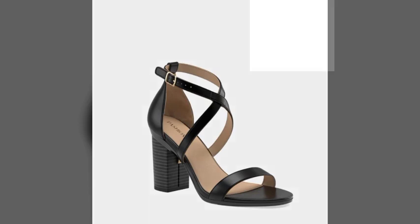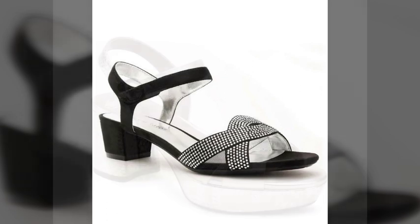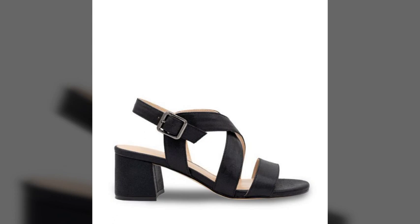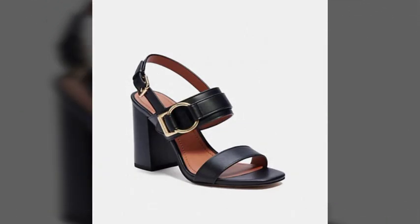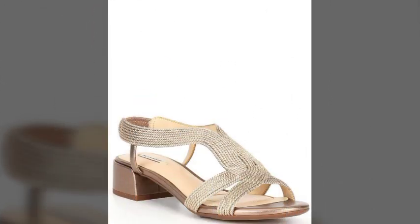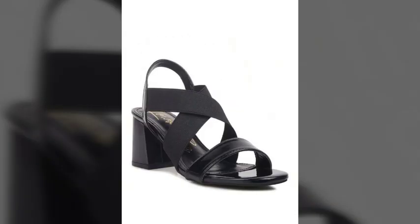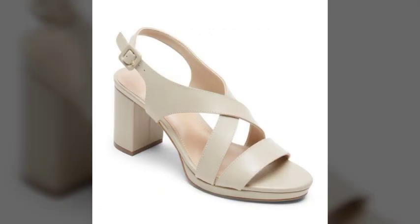Hi friends, welcome to my YouTube channel. I hope all my friends and viewers are fine and doing well. Today I am going to share with you very beautiful, very amazing, very stylish and very attractive sandal design ideas. These are the most attractive, most beautiful and most stylish comfortable heel sandals designs, looking very nice and very attractive.